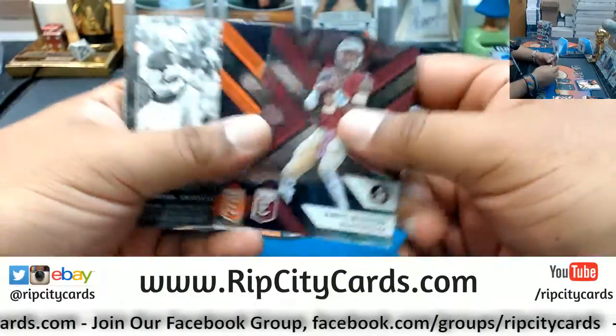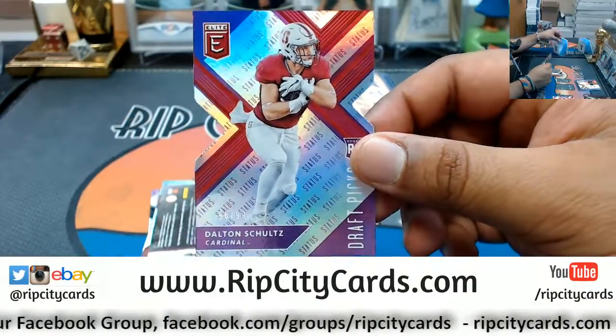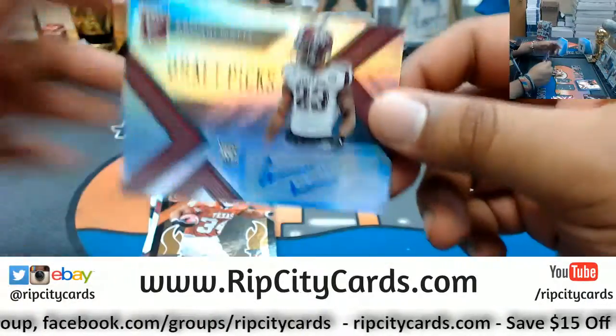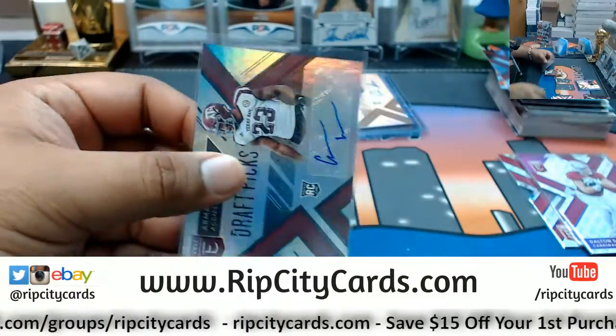Last pack — mojo! We have Dalton Schultz die-cut to 99. We have Armani Watts with the autograph out of A&M.